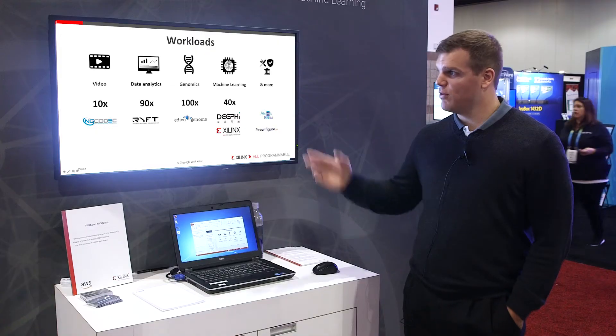Today, I'm going to talk about Xilinx FPGAs in the Amazon Cloud. As you know, Xilinx FPGAs do a great job accelerating a variety of workloads.